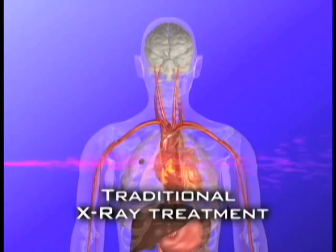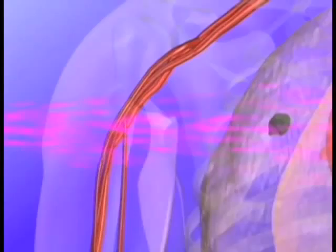Proton is a type of radiation that is not your typical electromagnetic wave — it's charged particles. It's more controlled radiation. Conventional radiation uses high-energy x-rays that go through you. They go through wherever they enter and exit the opposite direction.